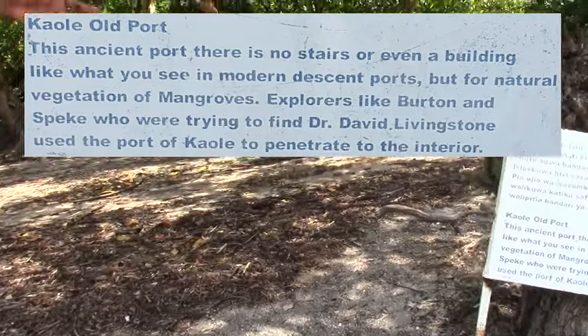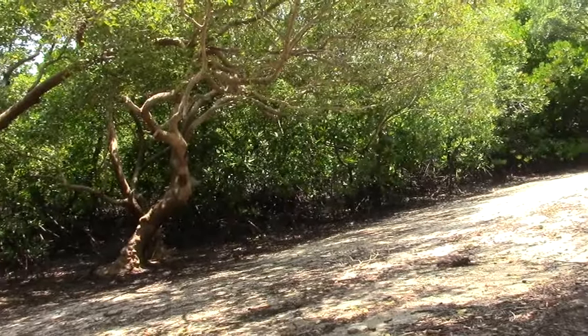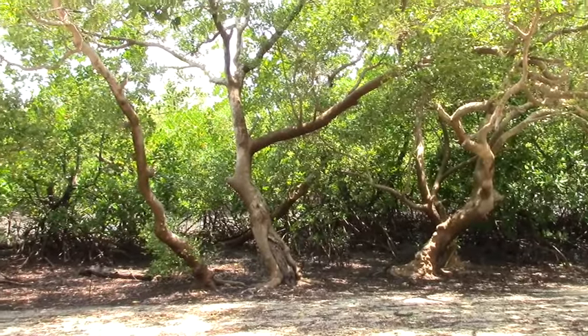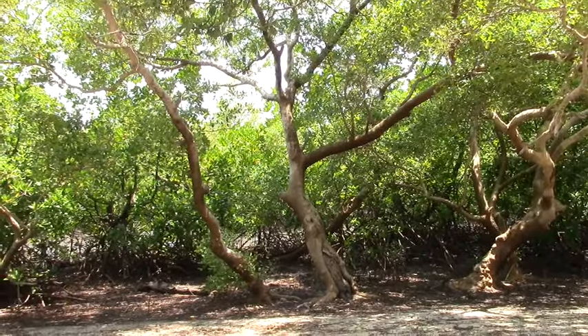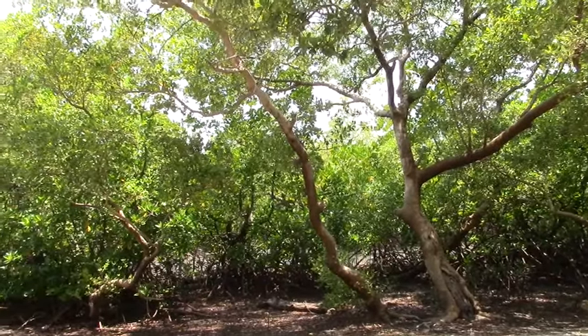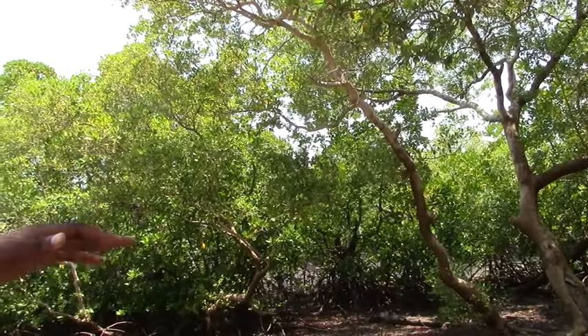Starting from this one here, it is a mangrove. There is another type which is grey or white, and it is the hardest mangrove. In those days — because nowadays they are protected and not allowed to be cut — they used it in making sailing vessels, like canoes, boats, and other things.